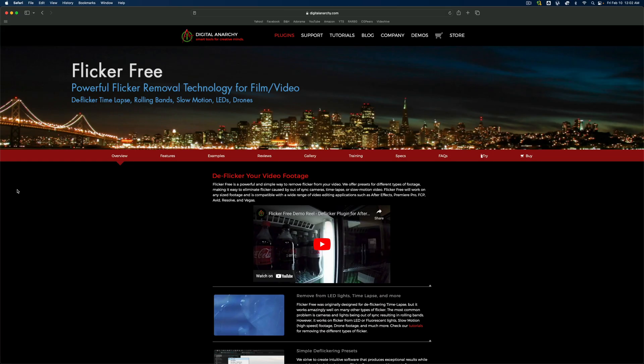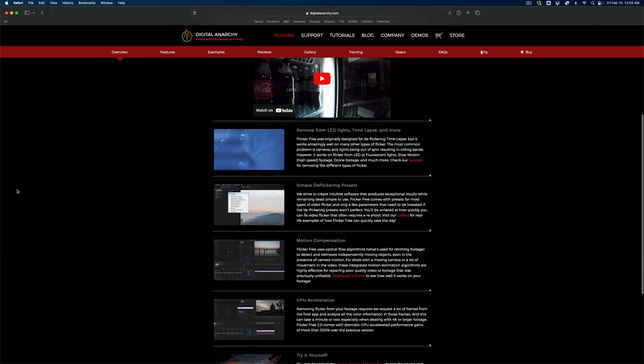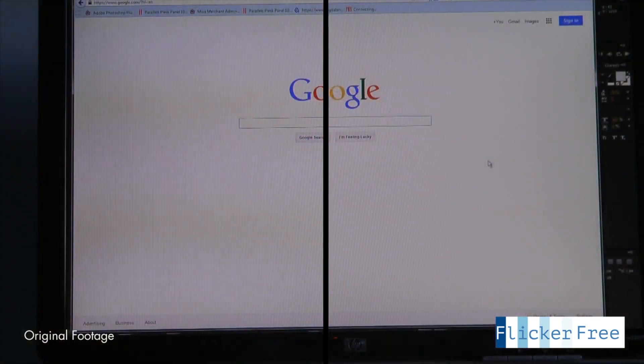The third plugin that has salvaged my video footage in the past is by Digital Anarchy. It's called Flicker Free. I film a lot of events where cheap LED lights are used by either a DJ or the event space, and this results in a horrible flicker effect in your video footage, which is present no matter how much you change your shutter speed around, which can sometimes help alleviate flicker.